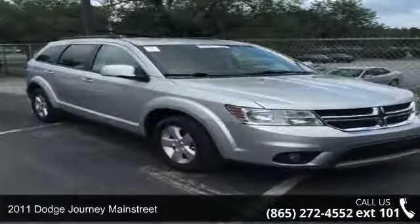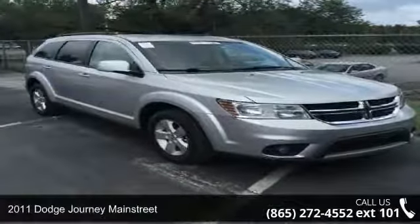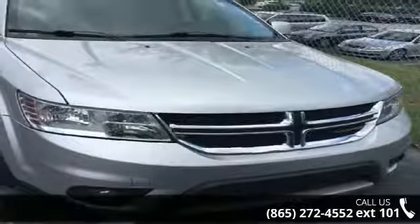Arrive in style with this 2011 Dodge Journey Main Street. If you are looking for a first-rate auto, this one could be yours today.